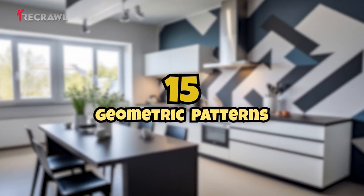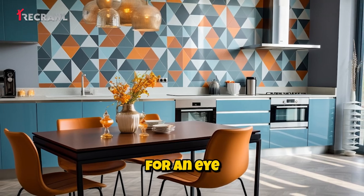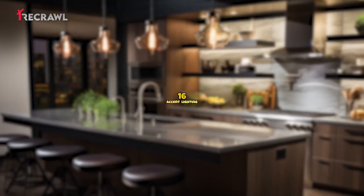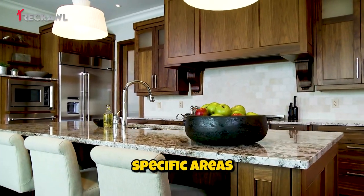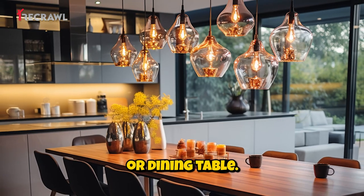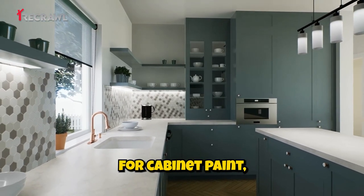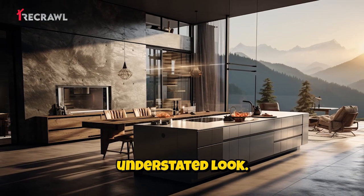Geometric patterns: incorporate geometric patterns in the tile or wallpaper for an eye-catching and modern design element. Accent lighting: pendant lights or track lighting highlight specific areas like the kitchen island or dining table. Matte finishes: choose matte finishes for cabinet paint, hardware, and fixtures to achieve a modern, understated look.